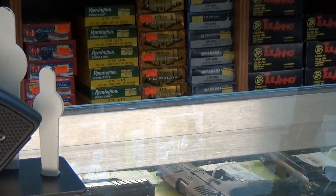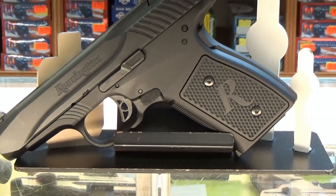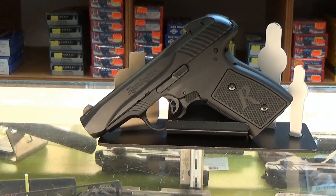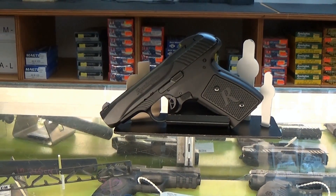On paper, this gun has everything I want in a good carry gun. It's not too small, but it's not too big. The grip is nice, the controls are intuitive, and the low bore axis and fixed barrel are both great contributors to accuracy.